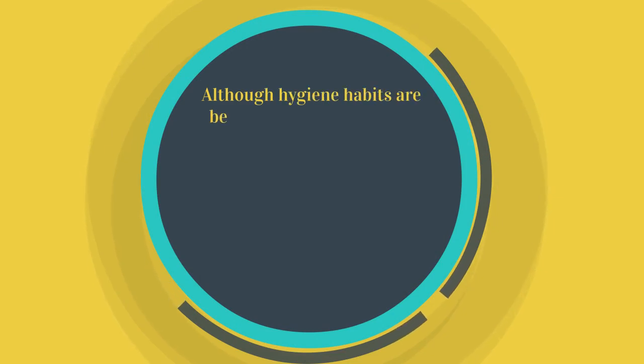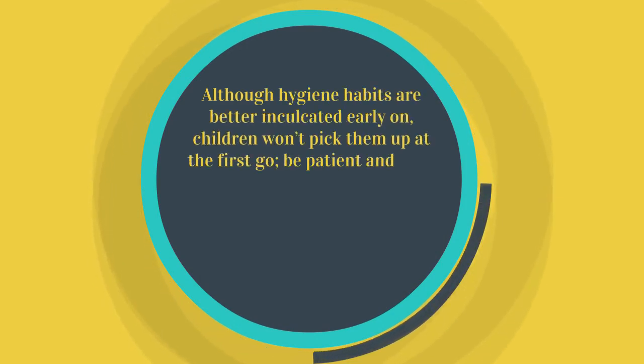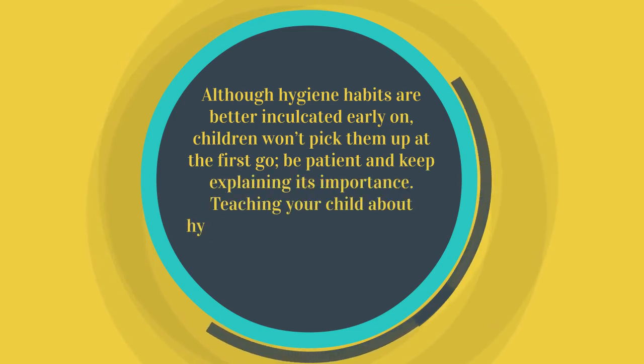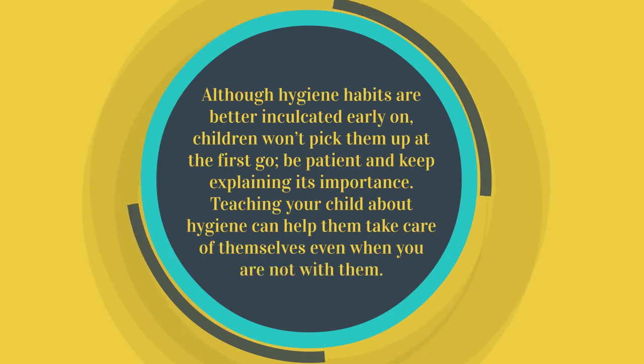Although hygiene habits are better inculcated early on, children won't pick them up at the first go — be patient and keep explaining its importance. Teaching your child about hygiene can help them take care of themselves even when you are not with them.